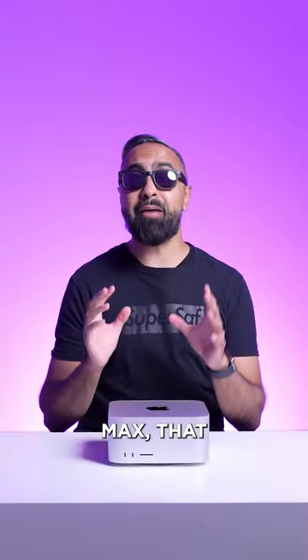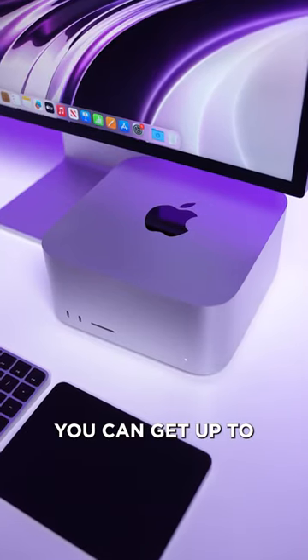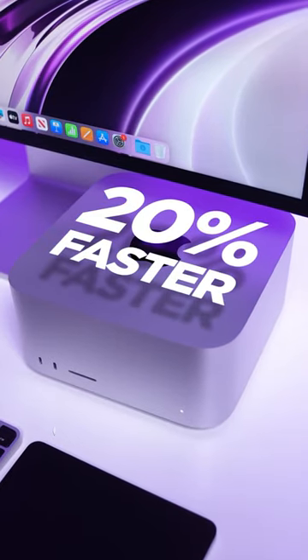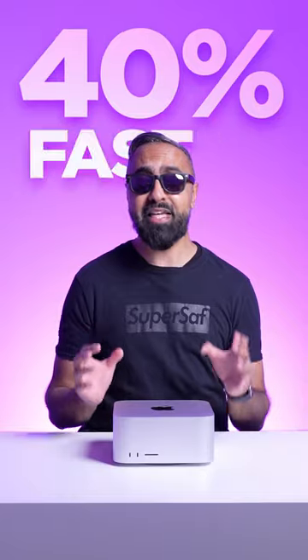For the M2 Max, that means up to 25% faster performance compared to the M1 Max. And with the M2 Ultra, you can get up to 20% faster CPU performance, 30% faster GPU performance, and a 40% faster neural engine compared to the M1 Ultra Mac Studio.